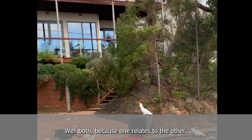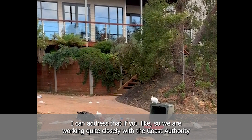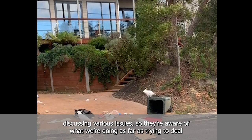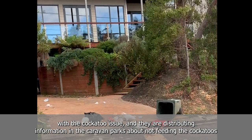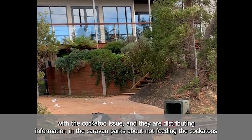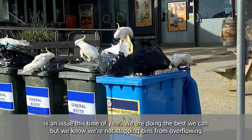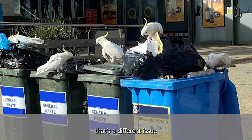One problem leads to another. We are working quite closely with the Coast Authority and have the same bin contractor servicing those bins, so we meet with them at least monthly discussing various issues. They're aware of what we're doing to deal with the cockatoo issue and are distributing information in their caravan parks about not feeding the cockatoos. Bins along the whole coast is an issue this time of year, and they're not stopping the bins from overflowing — that's a different issue.